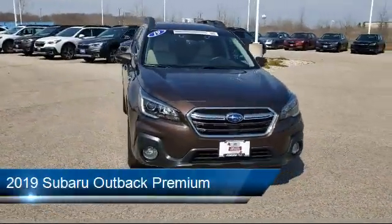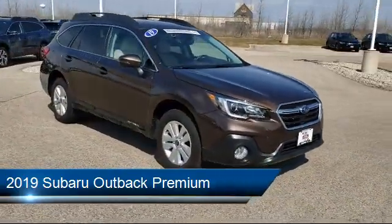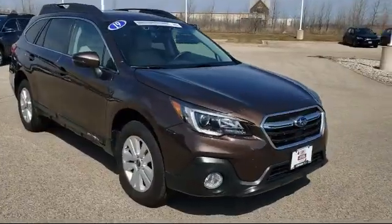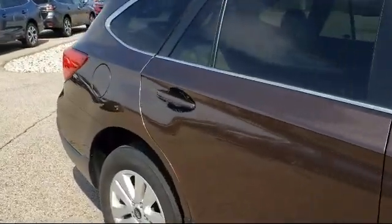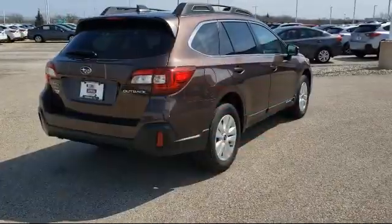It comes equipped with Rear Spoiler, Sirius XM Satellite Radio, Keyless Entry, Steering Wheel Controls, Roof Rack, Heated Front Seats, Rear View Camera, Alloy Wheels, Tire Pressure Monitoring System, Fully Automatic Headlights, and has less than 15,000 miles on the odometer.